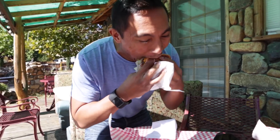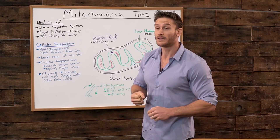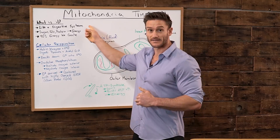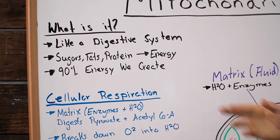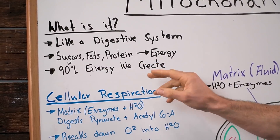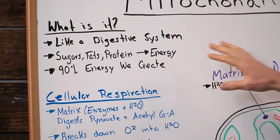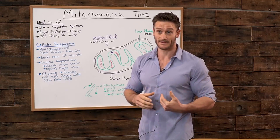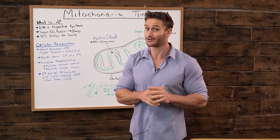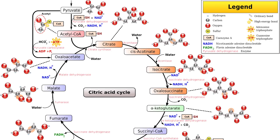We have a digestive system — whenever we eat things, we start breaking things down; our body extracts the proteins, the fats, the carbs. Think of this as a second digestive system — your cell's stomach and digestive system. All the sugars, the fats, and the proteins that we eat get essentially converted into truly usable energy here. There is a step in between, and I'm not going to spend a lot of time on that today — that's a whole different story. That's known as the citric acid cycle or the Krebs cycle.